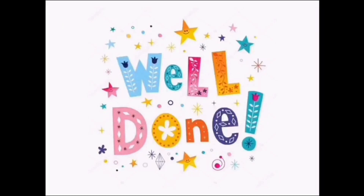Let's finish our lesson for today. Goodbye, friends. Well done! Go on! We'll see you next time. Bye!